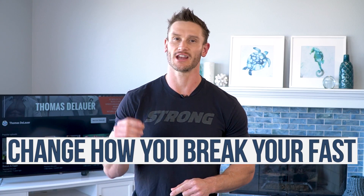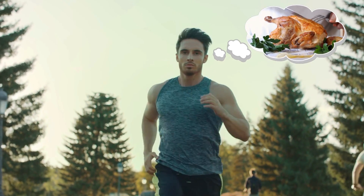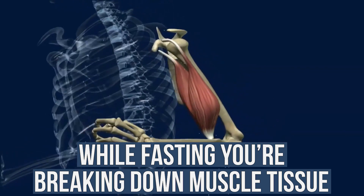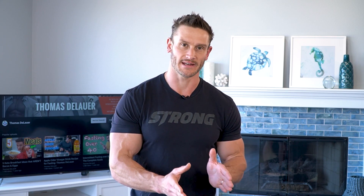I might have just found a really interesting way to change how we break our fasts and get better body composition out of it. Hear me out on this. We know that when you're fasting, you're breaking down your muscle tissue a little bit. And then when you break your fast, that kind of changes. What if we could rebuild at a faster rate right when we break a fast, allowing us to potentially build more muscle and have more protein synthesis and get better body composition results? Let's investigate a little bit.